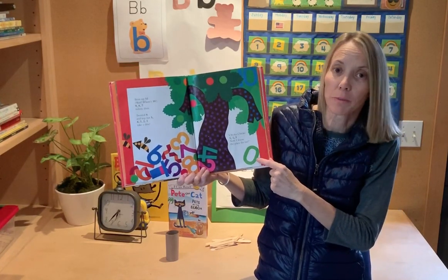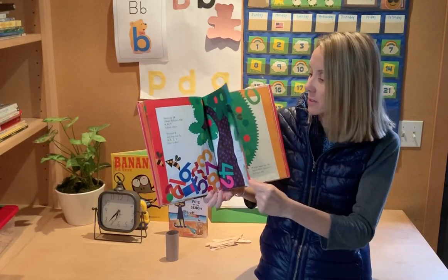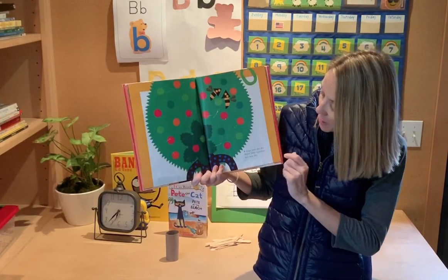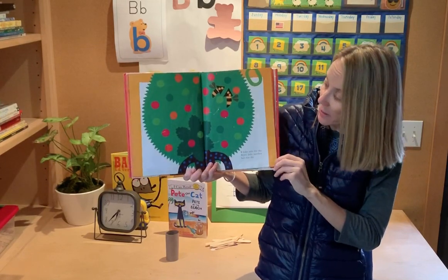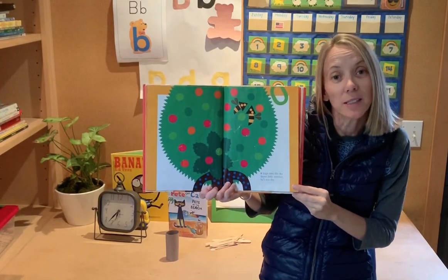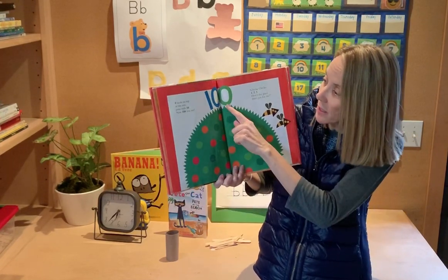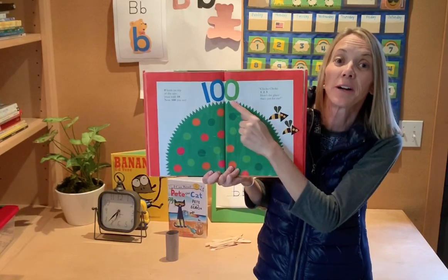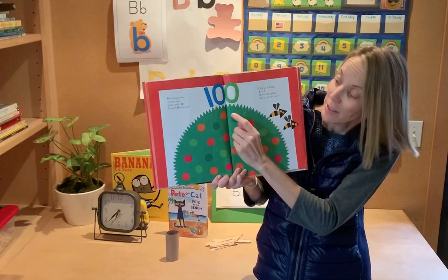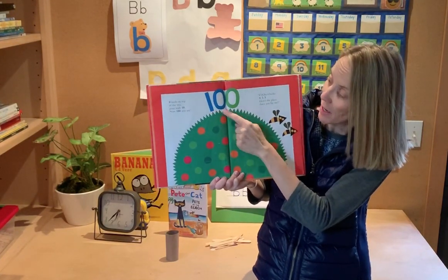Chicka chicka one, two, three — now I know the place for me! Zero leaps into the sky — brave little number, he's not shy. Zero lands on top of the tree. He joins with 10 — now 100, you see! There was 10, and we added another zero, and now we have 100.